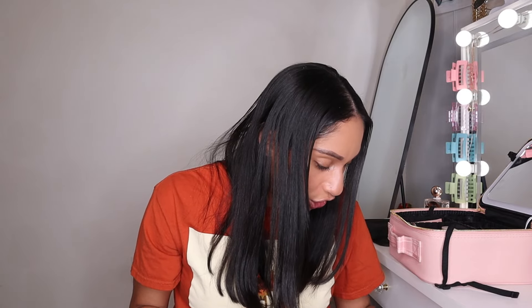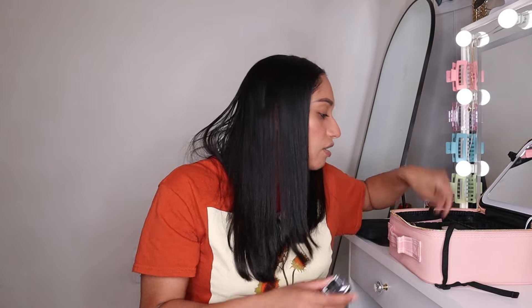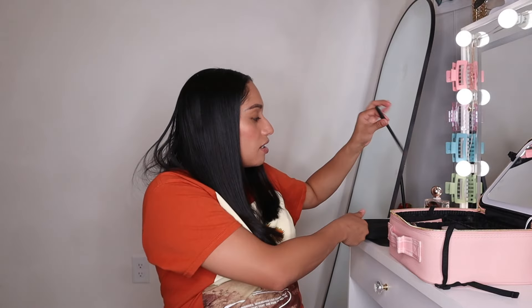I need my sharpener for my lip liner. My favorite lip liner is called Cork — but it's too long so it has to go in a separate spot because it doesn't fit in the main section.